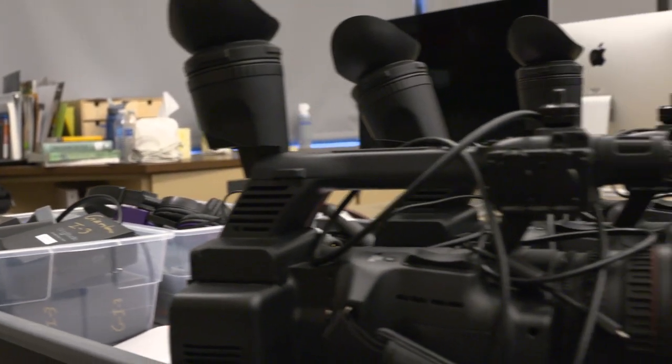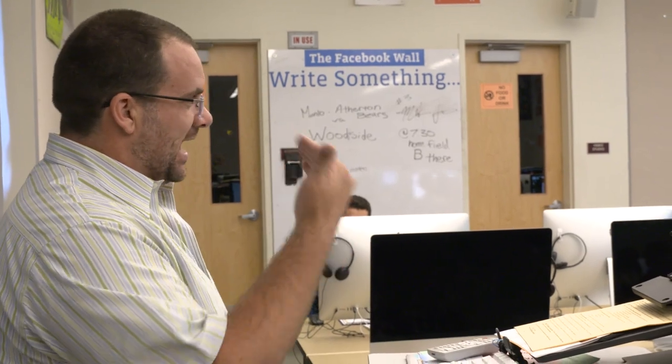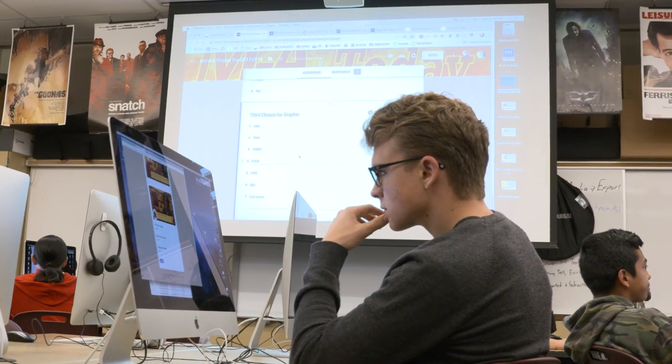I teach digital filmmaking, digital communications, and digital animation. I'm also the tech coordinator and CTE arts media and entertainment lead for the district. I've been teaching film and video for over 15 years, we've been doing morning announcements for over six years, and we've been trying to stream live events for the last five years now.